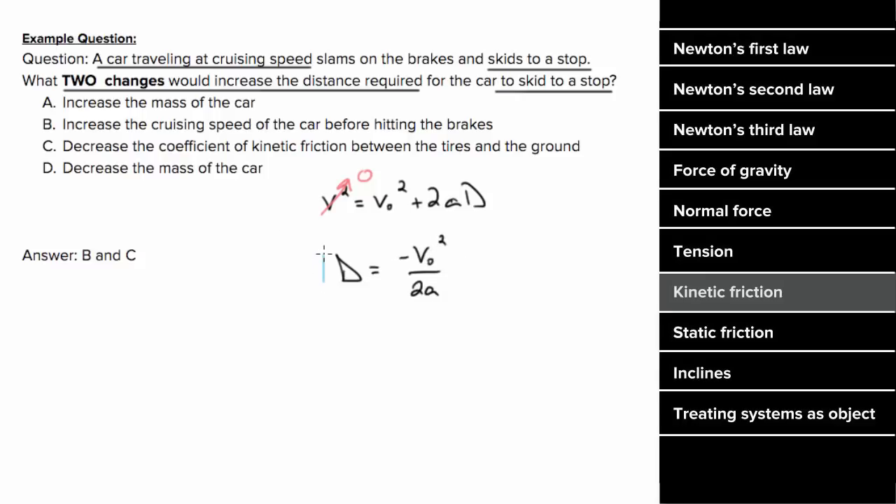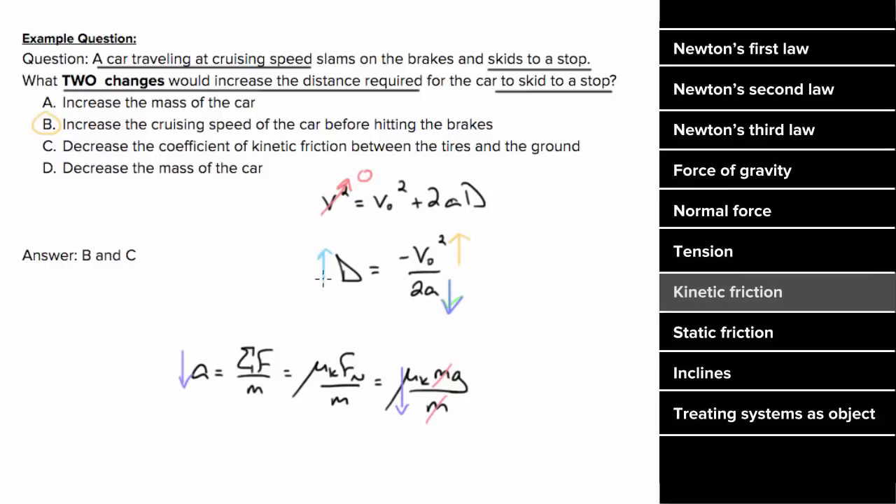So in order to get the car to skid further, we could increase the initial speed of the car or reduce the deceleration. To figure out what reduces the magnitude of the acceleration, we'll use Newton's Second Law. The force slowing the skidding car is the force of kinetic friction, and since there's no extra vertical forces, the normal force is just M times G. Since the mass cancels, the acceleration won't depend on the mass of the car, but reducing the coefficient of friction will reduce the deceleration, and reducing the deceleration will increase the distance the car skids to a stop.